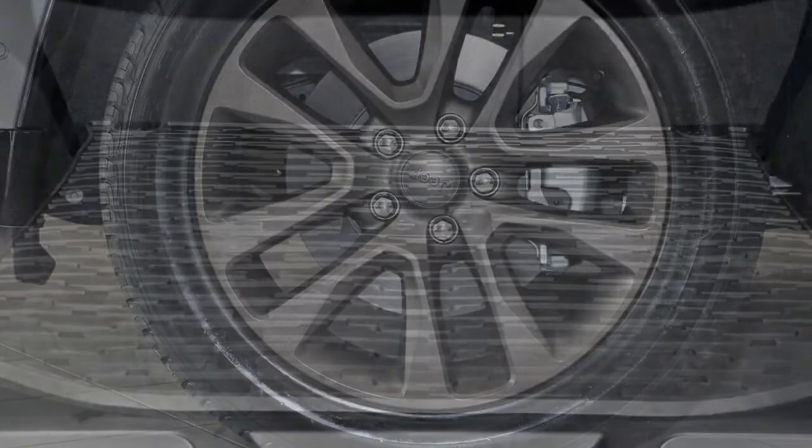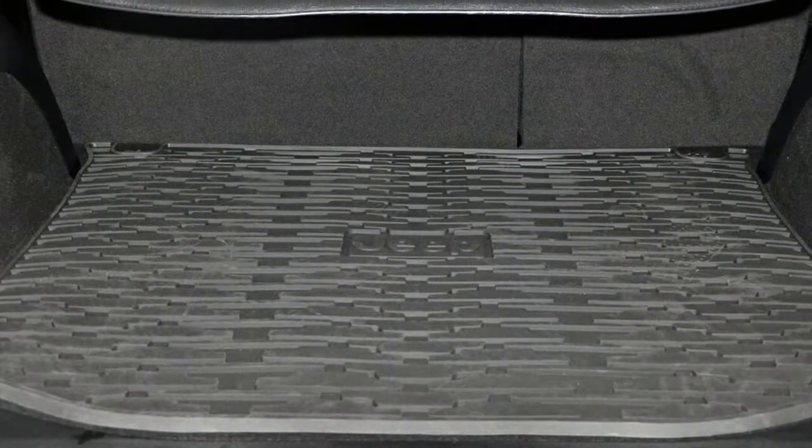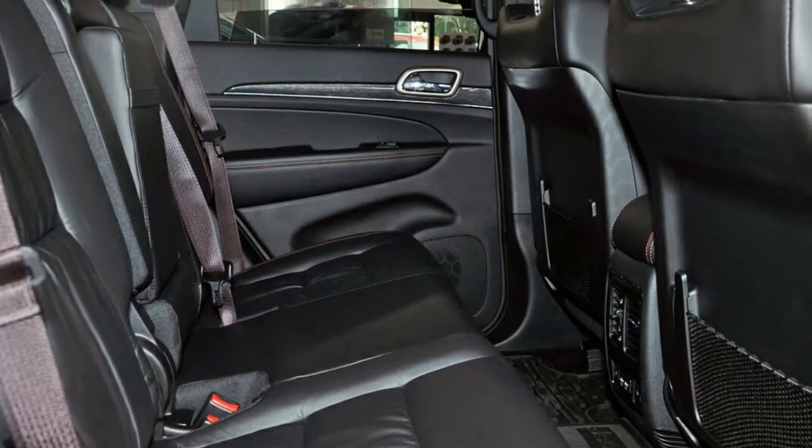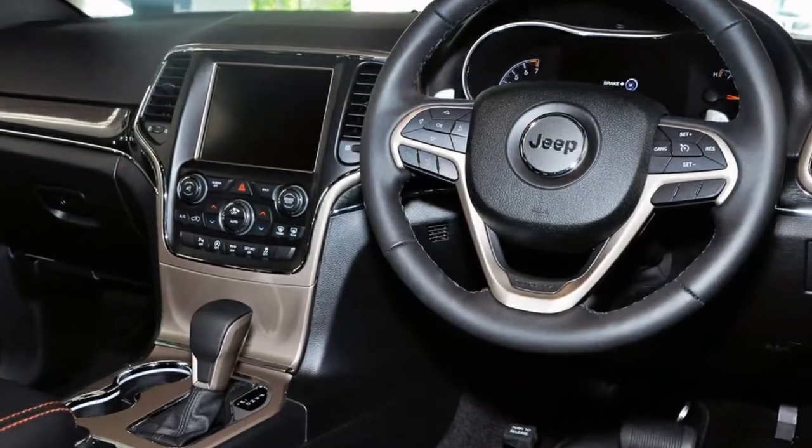Remote central locking, cruise control, power steering, climate control. The anti-lock braking system will help deliver you safely to your destination and more.